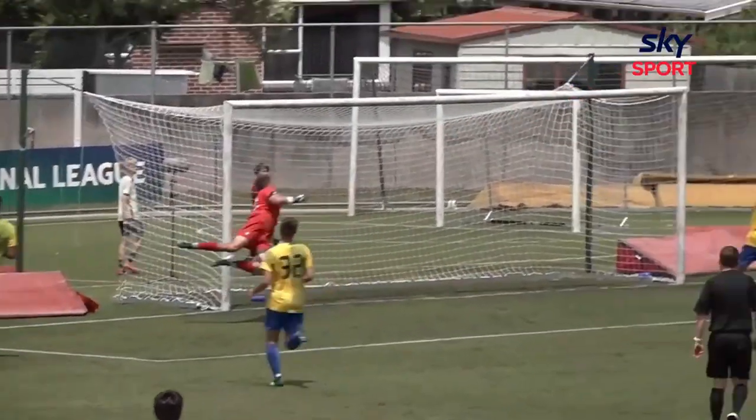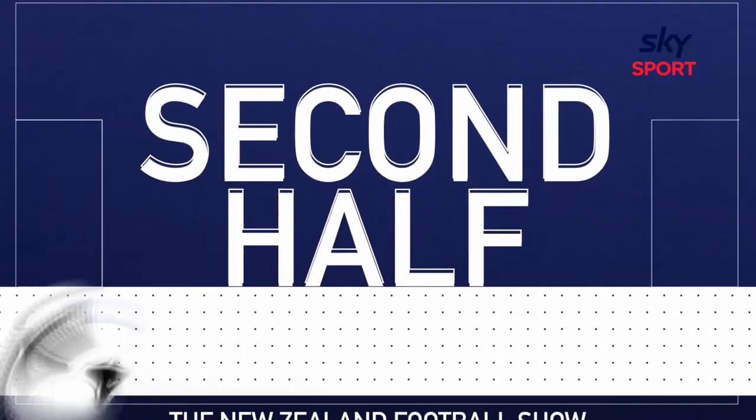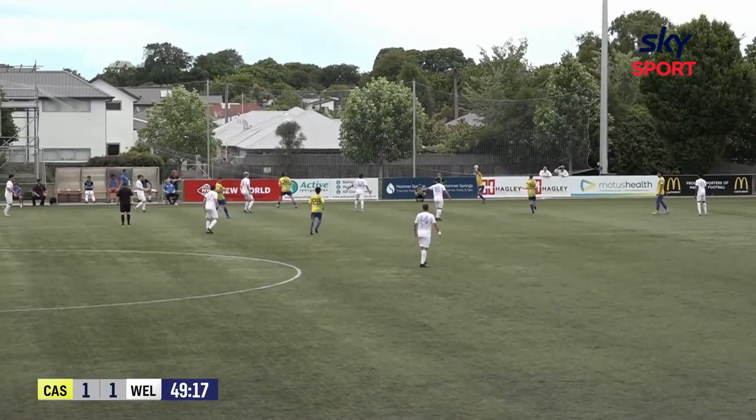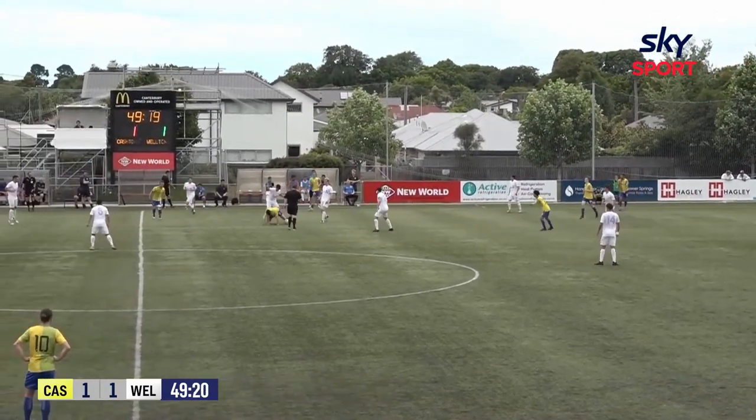Well, we've got a goal kicker here. Can't have got anything on that.